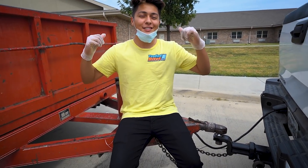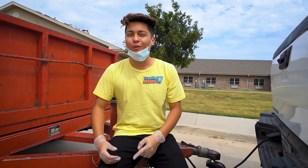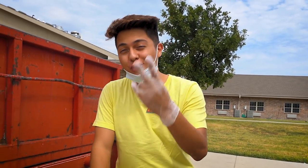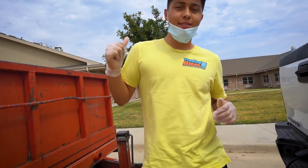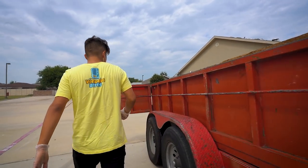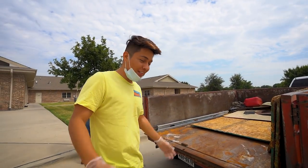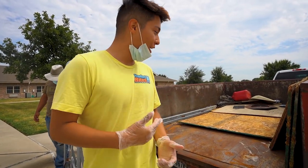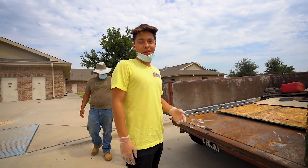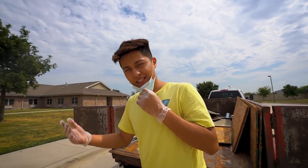We just made it to the location where we're picking up the machines. We've got everything ready — the dolly and the trailer. I'm pretty excited we got those two machines for 300 bucks. We're going inside to pull the machines out. I have no idea exactly how we're going to get the heavy machines onto the trailer, but we'll figure it out once we get them outside. Let's go get the machines.